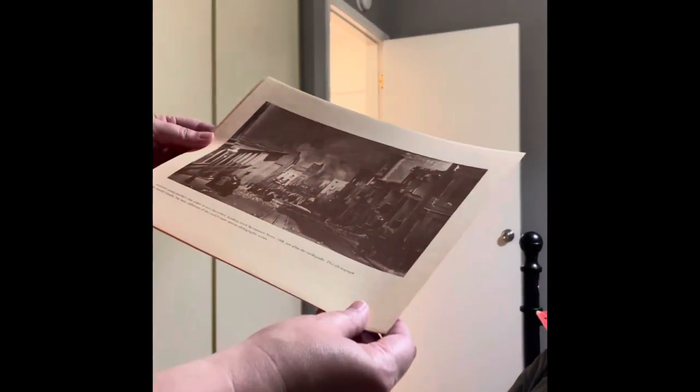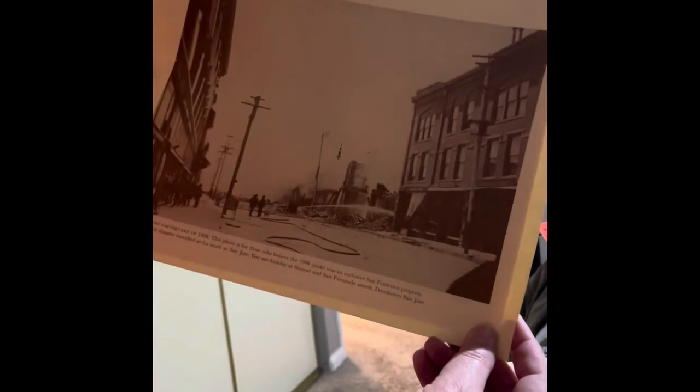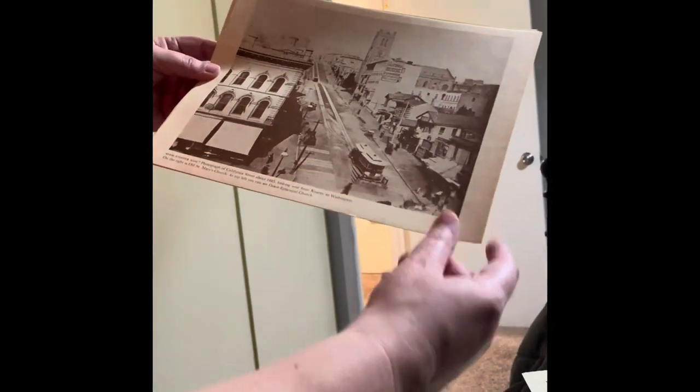And we got 'Nothing Could Destroy the Spirit of San Francisco' looking down on Sacramento Street, 1906, just after the earthquake. And we got the Great San Jose earthquake of 1906. Didn't know we had a San Jose earthquake, but there you go — we have the San Jose earthquakes.